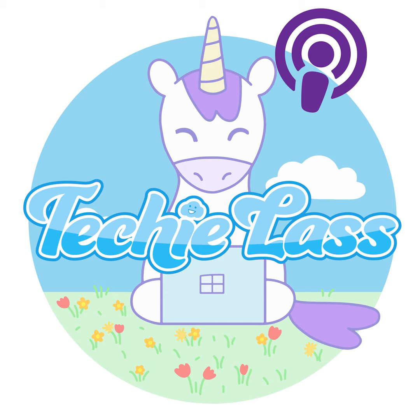Hey folks, and welcome to this weekly update of Azure News from myself, Sarah Lean. This episode was recorded on the 9th of August, 2024.